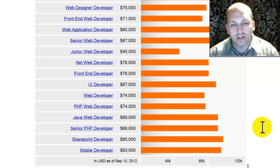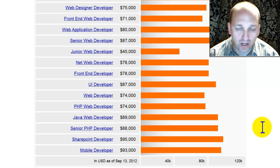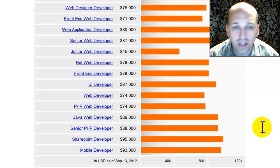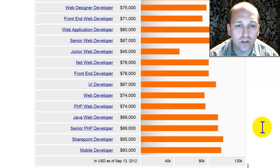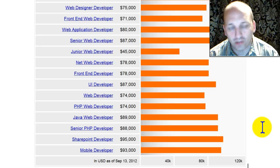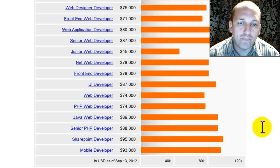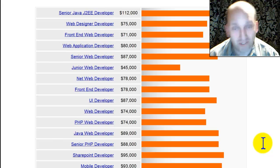A .NET web developer — self-explanatory. Junior web developer, this is where you can see $45,000 per year, really more of an entry-level position. Senior web developer up to $87,000 — that's the average high. Web application developer at $80,000 per year. Front-end web developer at $71,000 per year. Web designer developer — I have to challenge this one again; even as an average high it seems high, and the title itself is questionable. Web designers are more common than developers, so that figure seems optimistically high.